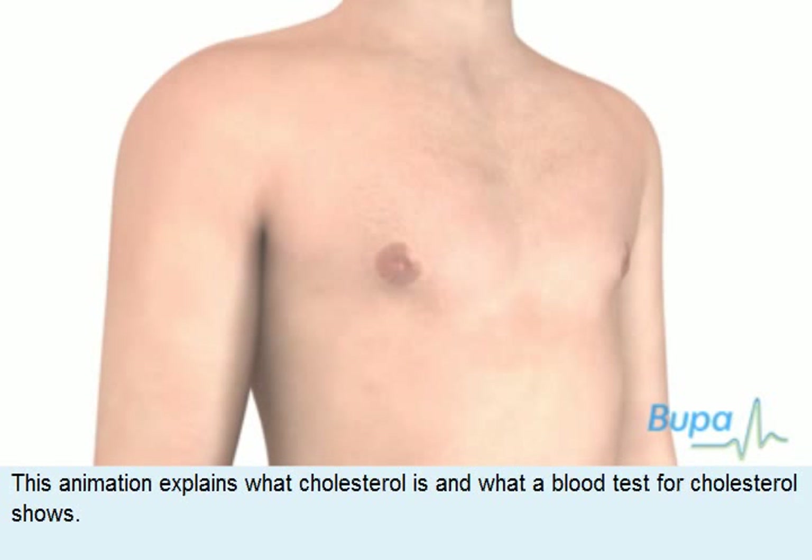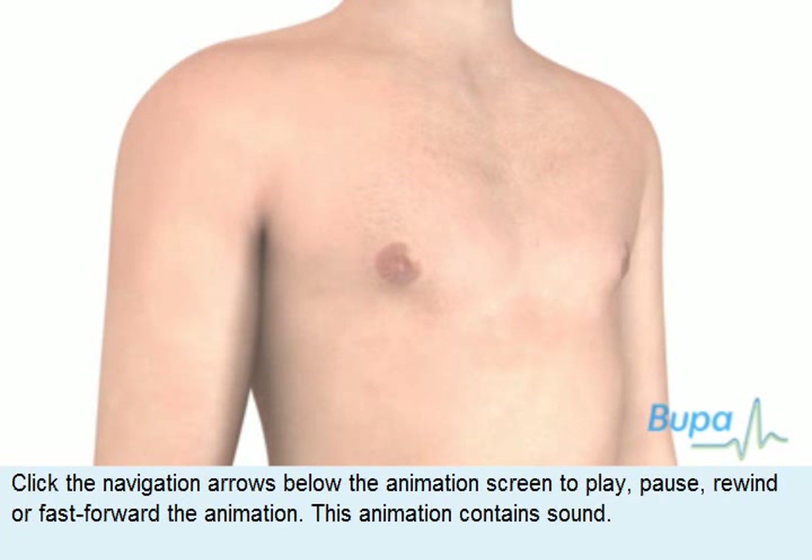This animation explains what cholesterol is and what a blood test for cholesterol shows. Click the navigation arrows below the animation screen to play, pause, rewind or fast-forward the animation.